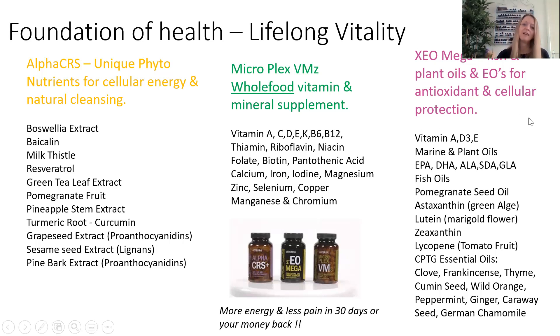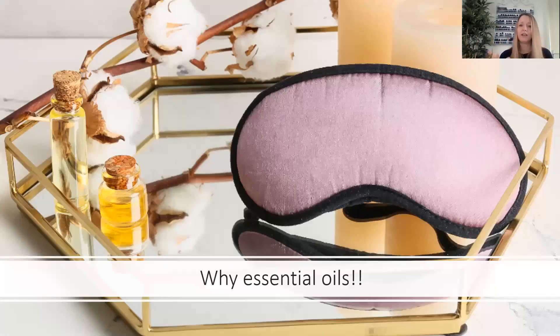The third component is your omegas — omega-3, 6, and 9. These are your essential fatty acids, called essential because the body doesn't produce them naturally, so we have to get them from somewhere else. You can also see essential oils in there: clove, frankincense, thyme, cumin seed, wild orange, peppermint, ginger, and a tummy tamer blend with ginger, caraway, and German chamomile. This is your foundation — getting the body nutritionally where it needs to be — and then we can start looking at the symptoms with the essential oils.